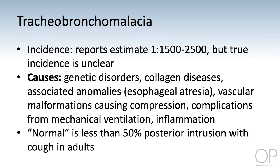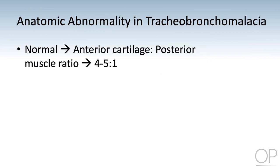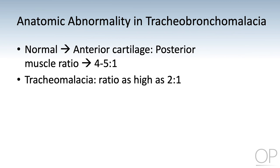When diagnosing tracheobronchomalacia on bronchoscopic exam, a patient has to demonstrate greater than 50% intrusion or collapse of the airway when coughing. With normal tracheal anatomy, the length ratio of the anterior cartilage to posterior muscle is 4 to 5 to 1. In tracheomalacia, this ratio can be as great as 2 to 1 with the loss of the C-shape of the hyaline cartilages.